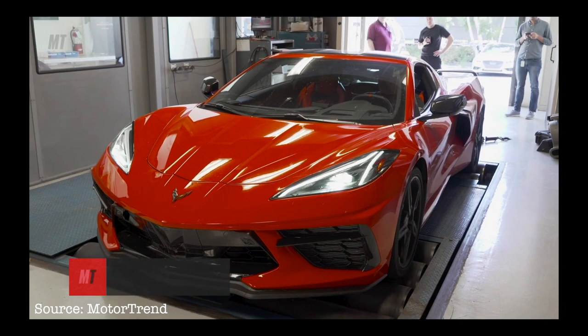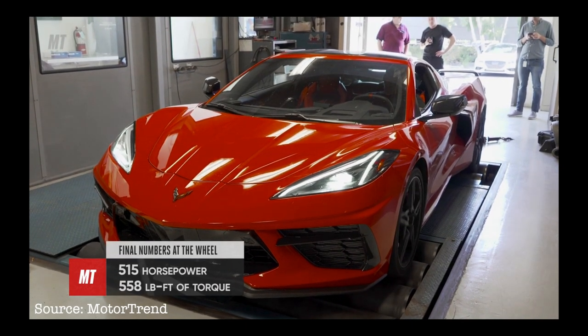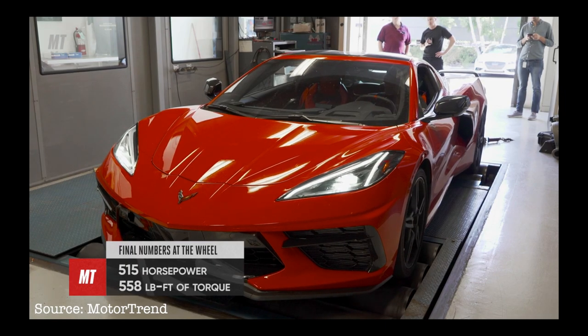So which of these numbers is true — the 495 that Chevrolet is claiming, or the 650 that we saw? I'm leaning more towards the 650 that we saw, but to make sure the car we got wasn't a ringer, we're going to follow up on this story. Once Corvette owners get their cars, we're going to ask them to come into the same dyno — we'll pay for the dyno runs — and we'll see if their cars are making the same horsepower and torque numbers that our Corvette was making.